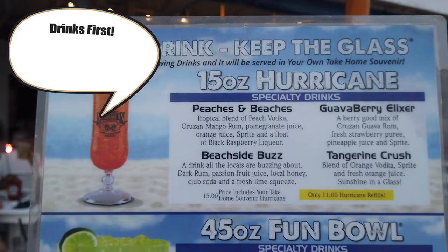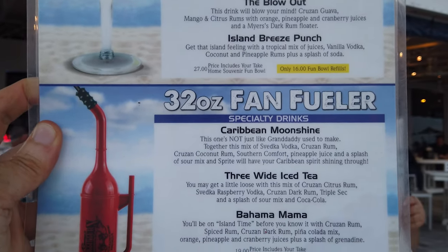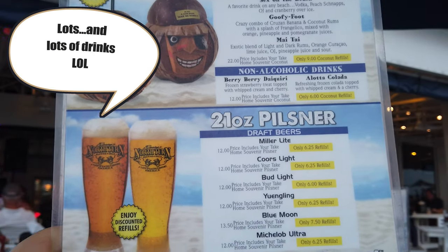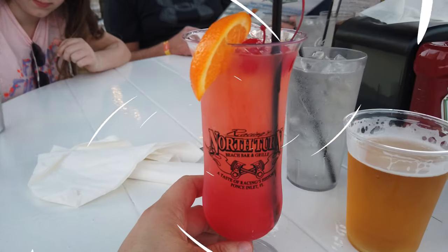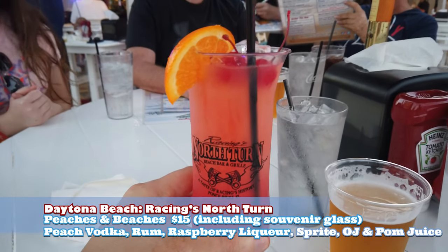Alright, we got our table — let's get some food. This is the Peaches and Beaches. This drink is not mine and it is not meant for me — it is way too peachy. Way too peachy. If you like peaches, great. If you don't like peaches...